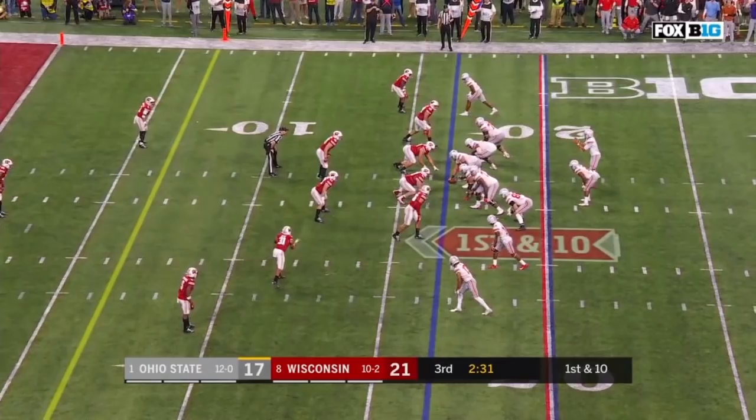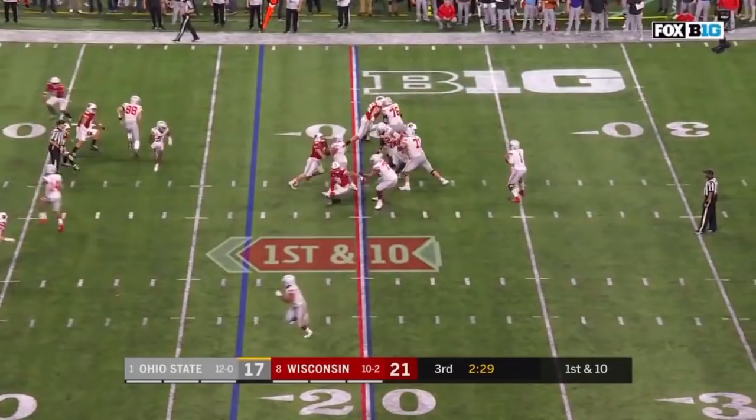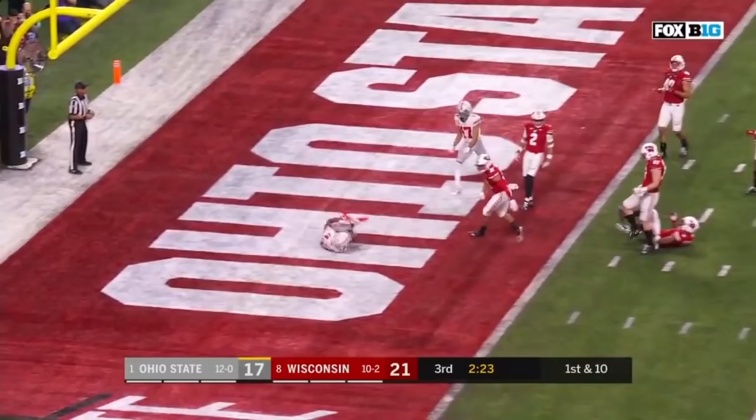Here comes a blitz — picked up. Fields looking over the middle — caught. KJ Hill — touchdown Buckeyes! Step away from breaking one of these. Second down — sprint out — Fields squares, looks, delivers — touchdown KJ Hill!